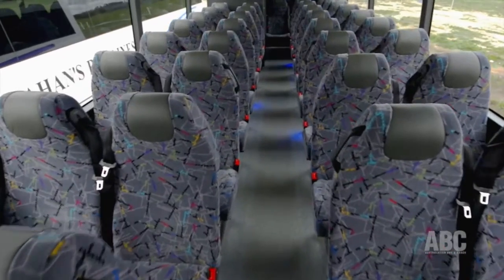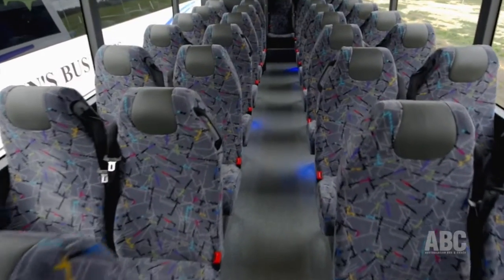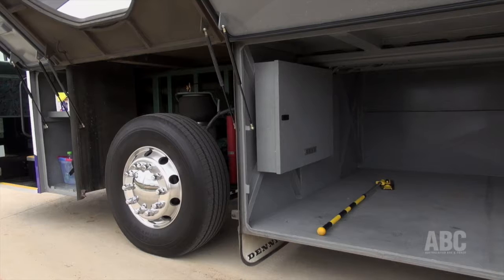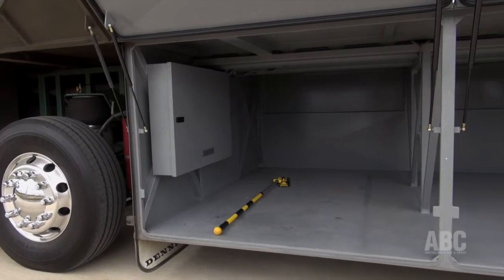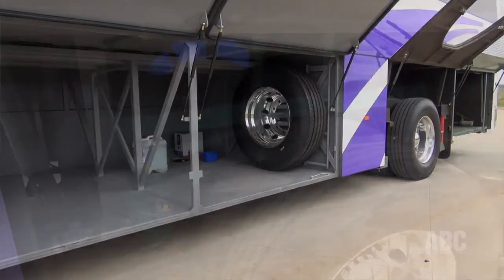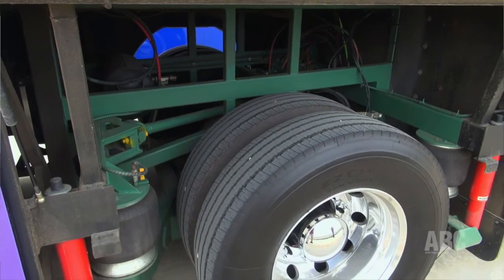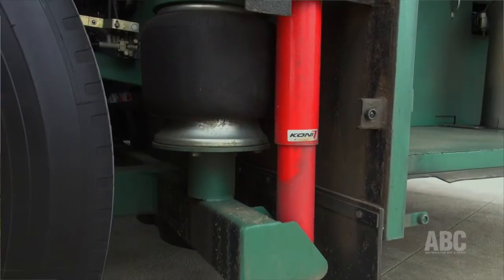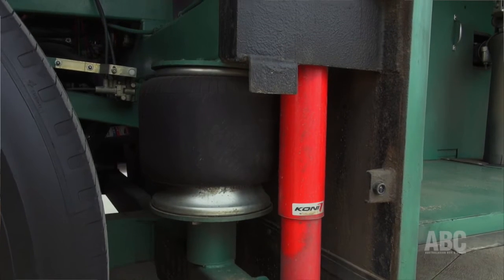There are 61 non-reclining style ride seats with seat belts and a toilet up the back. This coach has Denning's own monocoque design and construction, and combined with the two sets of airbags at the rear — which are spaced quite a way apart — along with the Kony shocks, that entire package seems to be a good one, because it handled the rough secondary road we've just driven on very well.